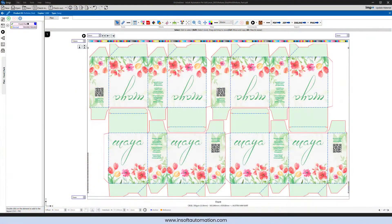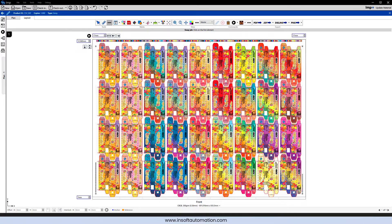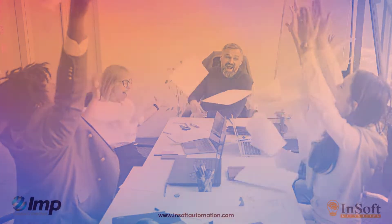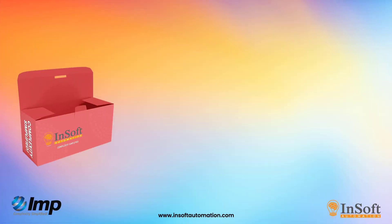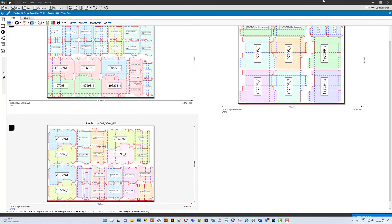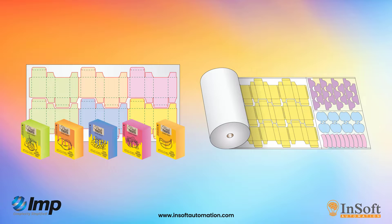Be it single job, gang of different shaped jobs, or jobs of same shape but different artworks, the software from InSoft Automation has exceeded expectations. Be it folding cartons, in-mold labels, blisters or any other irregular shaped jobs, IMP's powerful and evolved algorithms can plan them optimally, both on sheet and real stock.